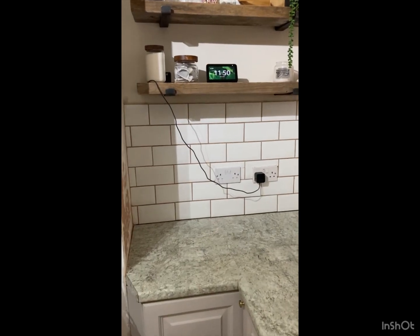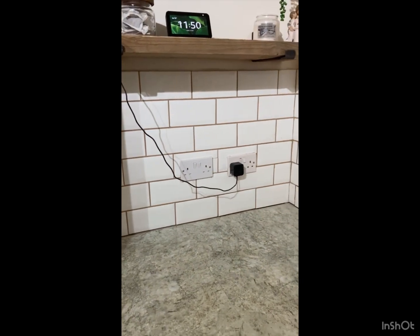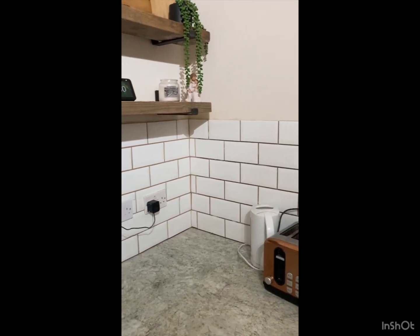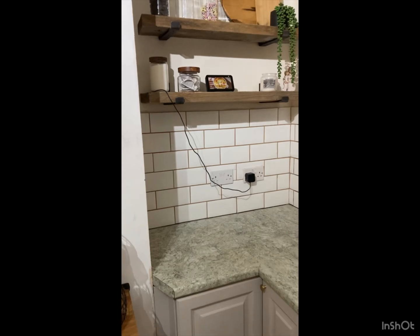The next wall done — that's all grouted. I've got to wait for that to dry off, then I can polish the tiles, and I'm going to work my way around the corner and take it from there. Every day's a bonus.